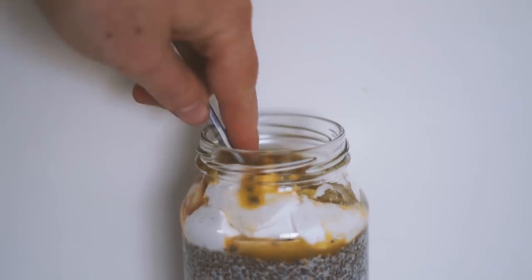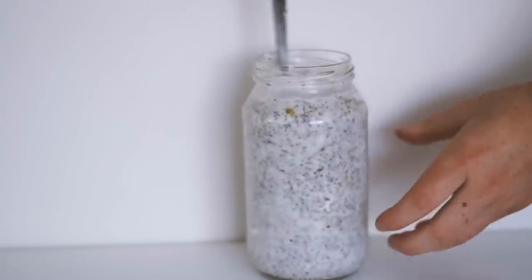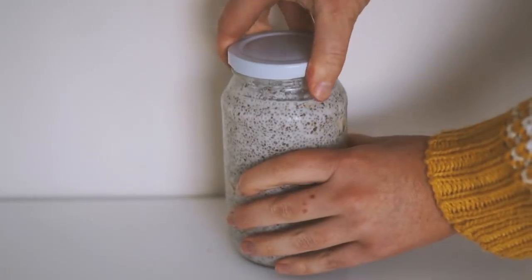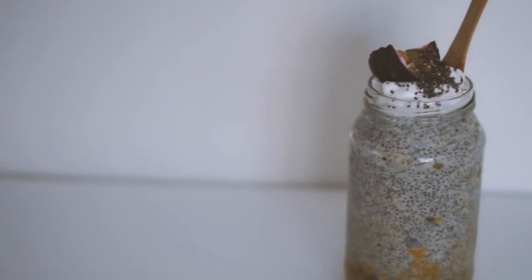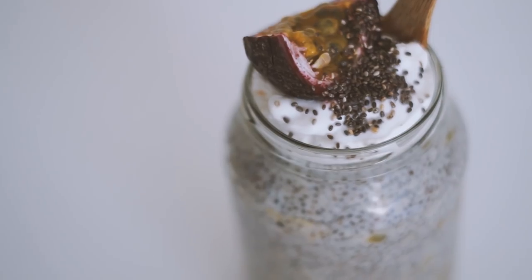I mixed this all together very well until it had a beautiful texture. Then I put it in the fridge for a couple of hours, but you can leave it overnight if you'd like. Once it was done, I would just eat it like this on a typical day, but I made it look nice and pretty for you guys today with some more coconut yogurt, chia seeds, and passion fruit on top.